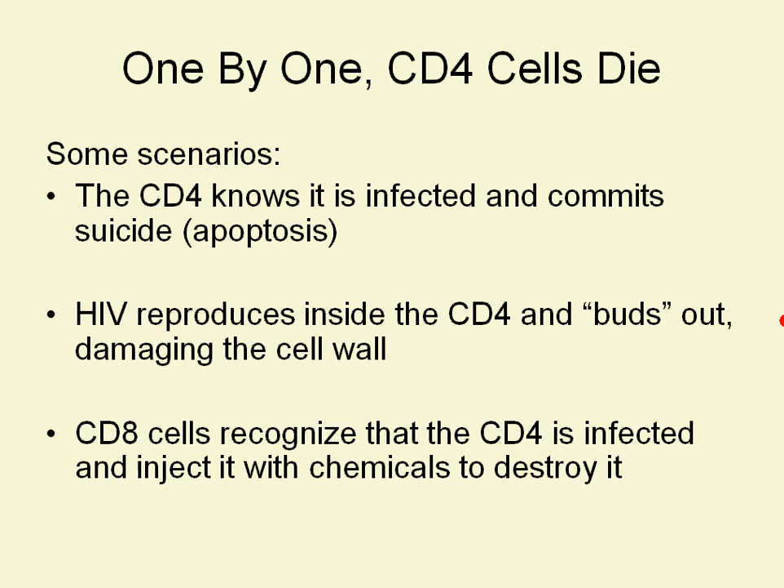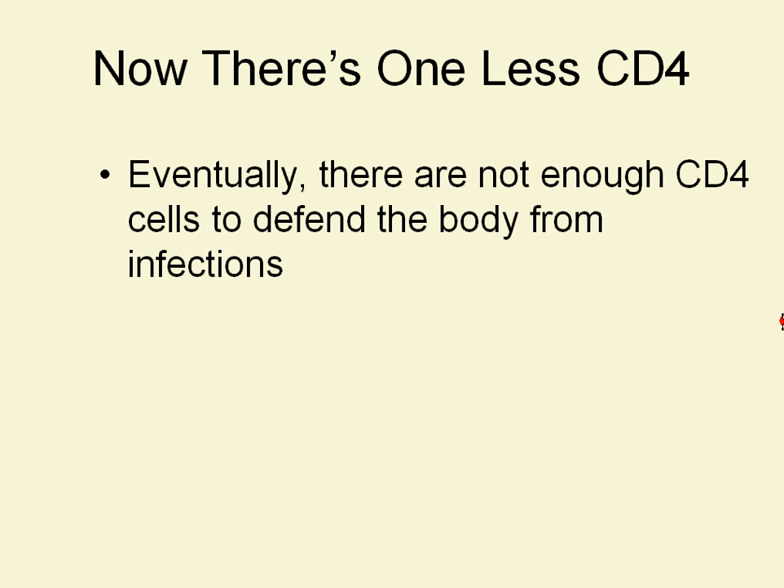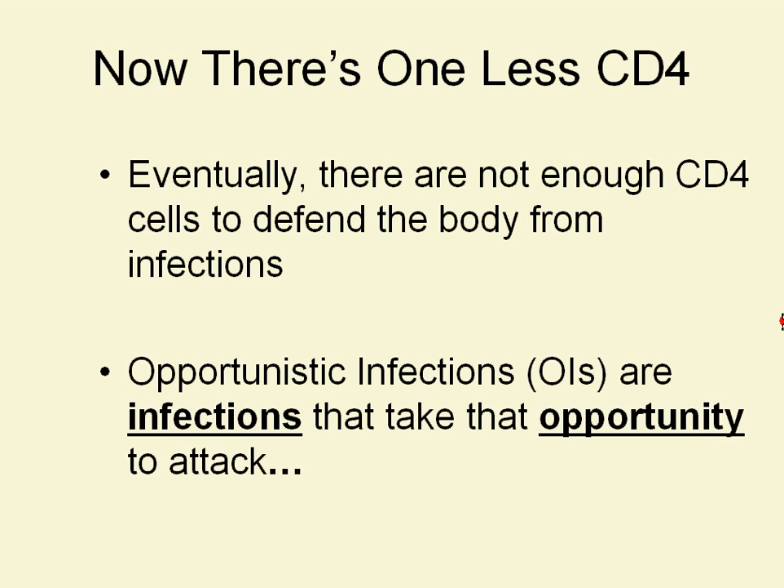Whichever way it happens, we know that CD4 cells die as a result of HIV infection. Now there's one less CD4, and eventually there aren't enough CD4 cells to defend the body from infection. Opportunistic infections, or OIs, are infections that take that opportunity to attack.